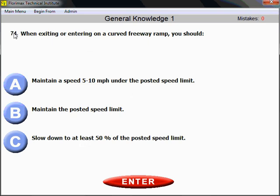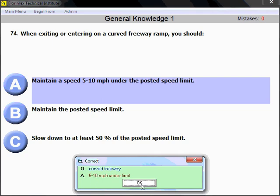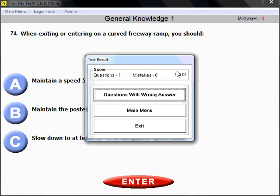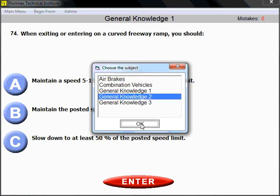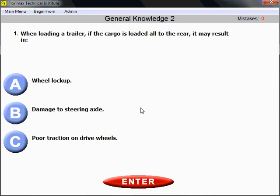Let's try the question with the wrong answer — when exiting or entering on a curved freeway ramp, 5 to 10 miles per hour under the posted speed limit. Choose A — correct. Now we're right. We made only one mistake and corrected it. Choose the main menu, return to general knowledge one or general knowledge two, and use the same technique. For general knowledge two, we are referring you to a separate DVD. Good luck, guys. Thank you.